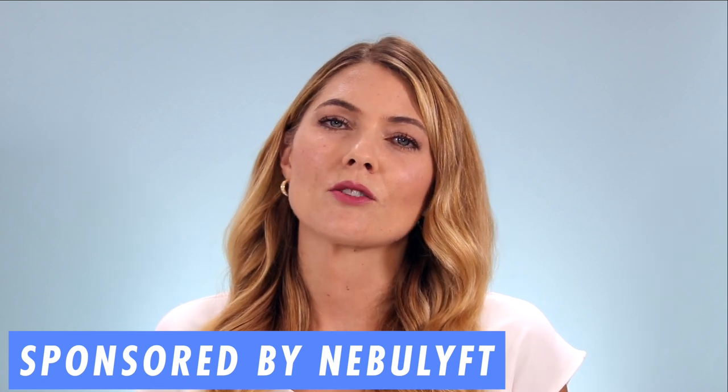Today's video is all about the Nebulift radio frequency device. I know this device is really popular within my community and a lot of you have been asking for this video, so I'm really excited that I was able to film it for you today. This video is sponsored by Nebulift and I wanted to give a special thank you to Nebulift for supporting my channel, because with the support of my sponsors I'm able to continue to create high quality content for this amazing community.